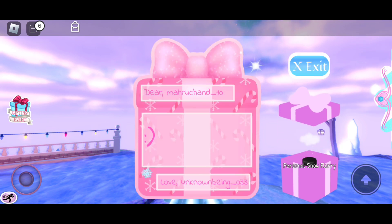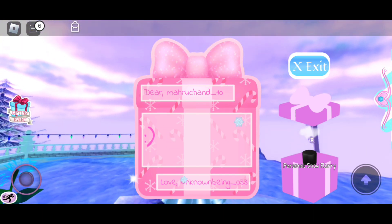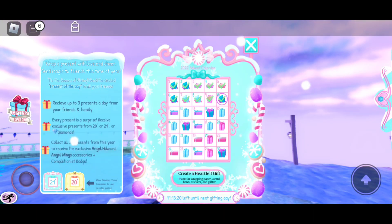Okay, so in the last present — oh my gosh, it's my lucky day, two items in one day! Let's wear it and see how it looks.